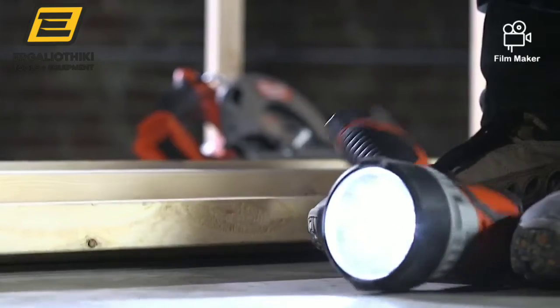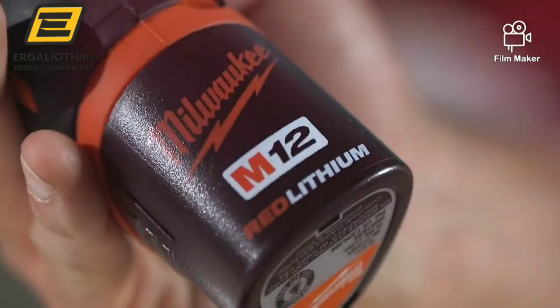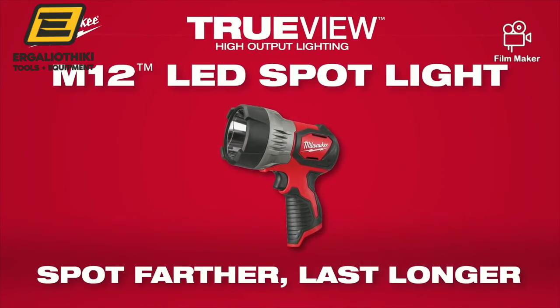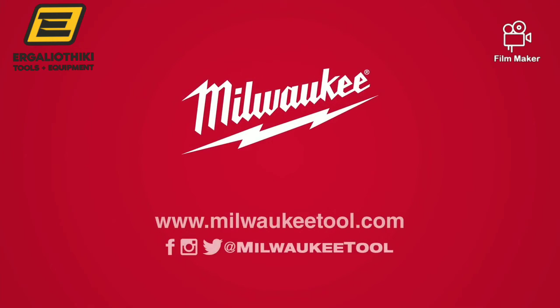An impact resistant frame provides durability in harsh jobsite conditions. The M12 Spotlight has an IPX4 rating for all weather use. Spot farther and last longer with the M12 TrueView LED Spotlight from Milwaukee.